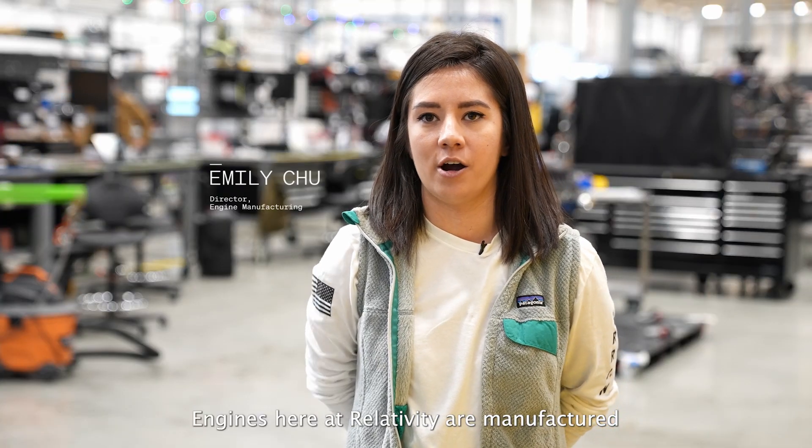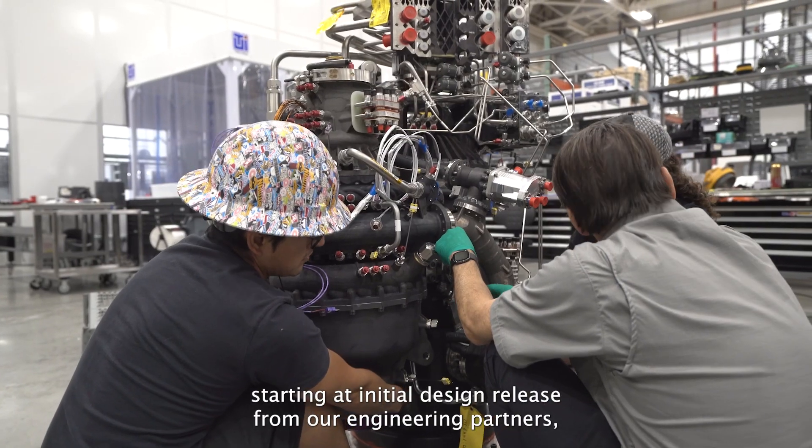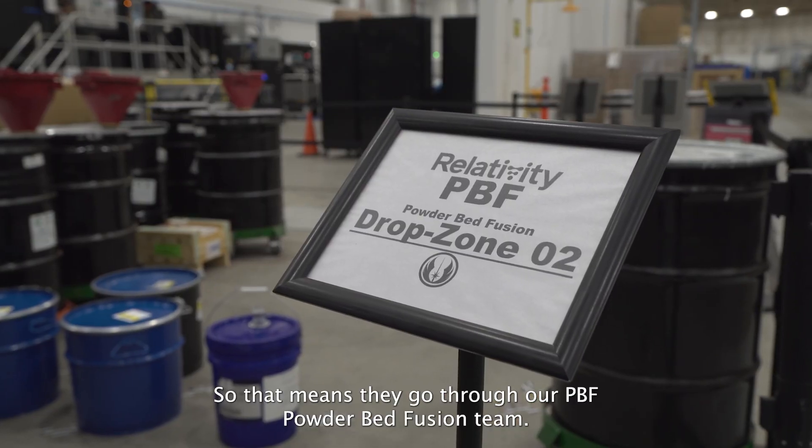Engines here at Relativity are manufactured starting at initial design release from our engineering partners. The majority of our parts are powder bed printed, so that means they go through our PBF powder bed fusion team.